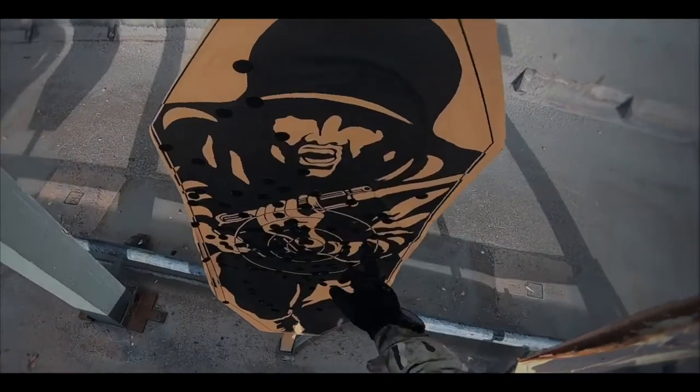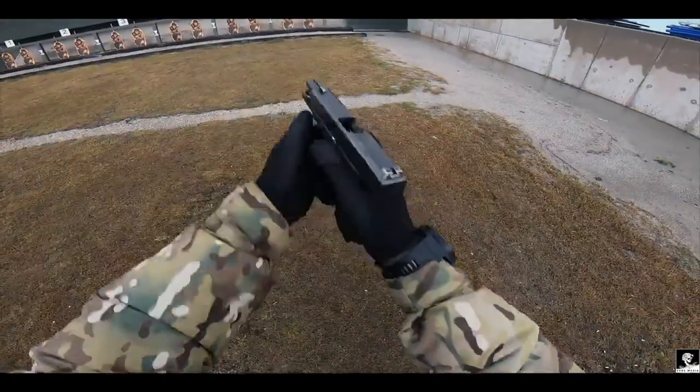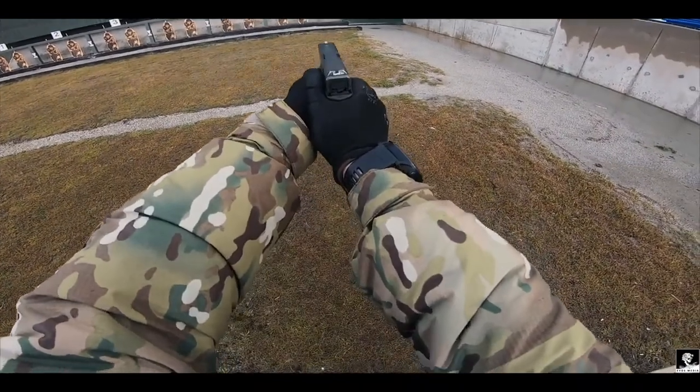The Glock 17 Gen 4 pistol is much lighter than its predecessor, the Browning pistol, and more accurate. It also has an increased magazine capacity of 17x9mm rounds, compared to 13 rounds for the Browning.